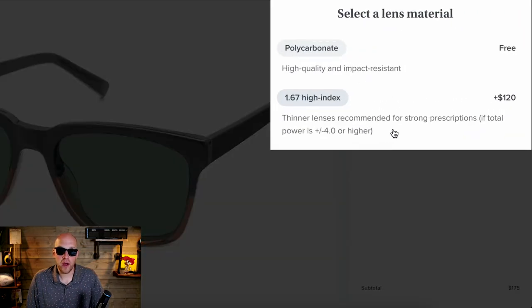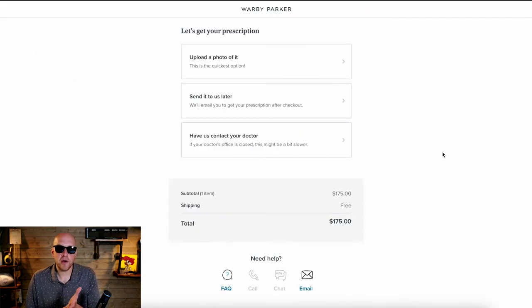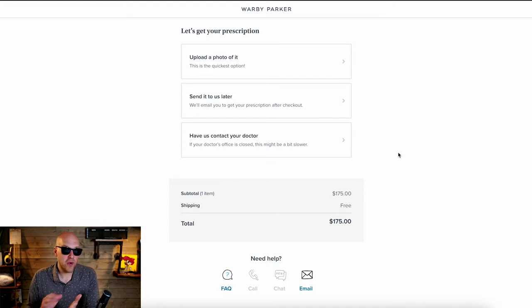Pricing for these particular frames: non-prescription is $95, single vision is $175, progressives are $375, and readers are $175. From there you can select thinner lenses if you have a high prescription, then review and add to cart. Warby Parker accommodates you however is easiest — you can upload a photo of your prescription, send it later, or they can contact your doctor on your behalf. Their customer support is excellent, so feel free to text them with questions.